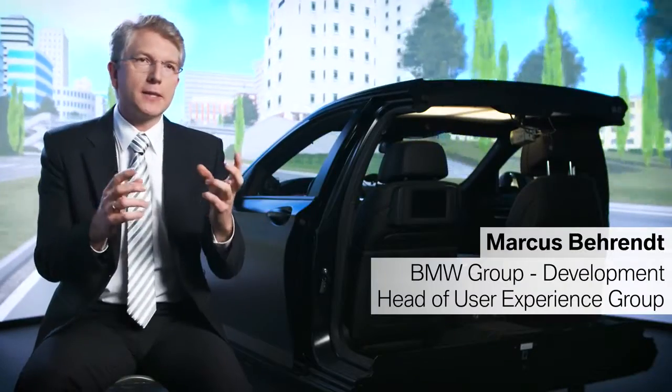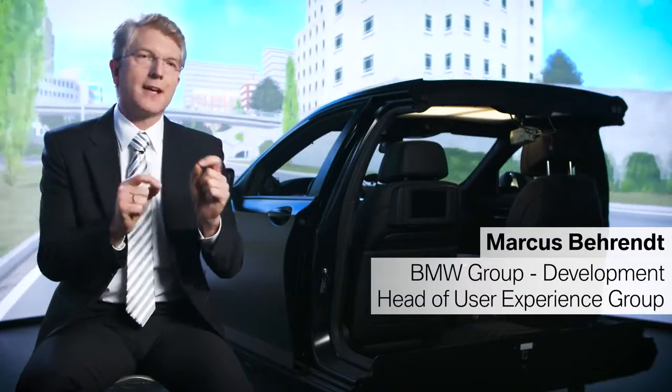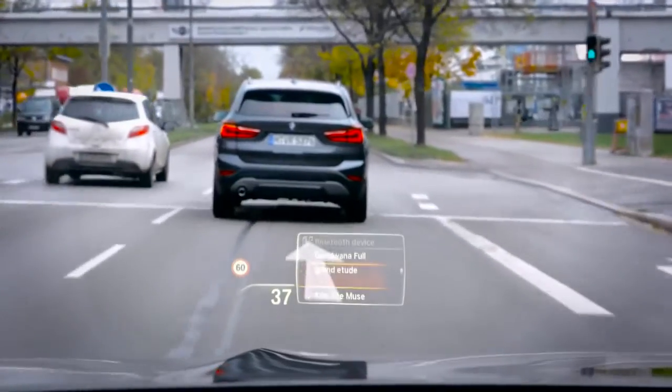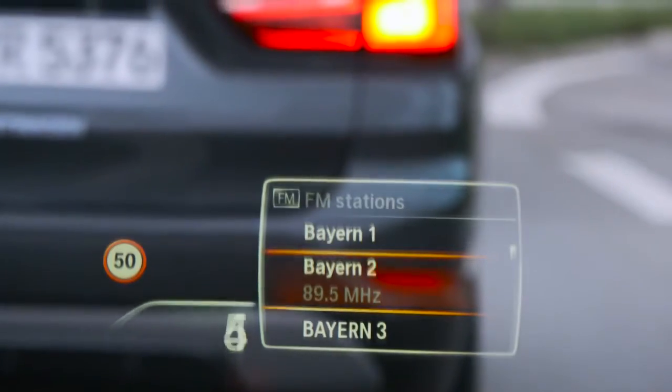The newest one is brighter, bigger and nicer, but it also contains the exact information that we believe is relevant there. You can also adjust if you want to have small infotainment sets of information like choosing your radio list in the head-up display or in the instrument cluster.